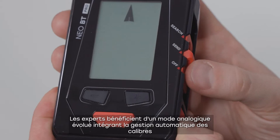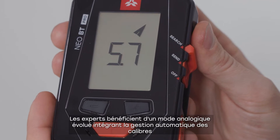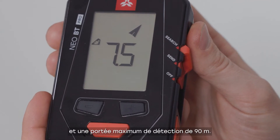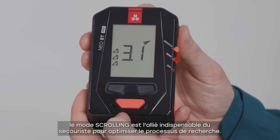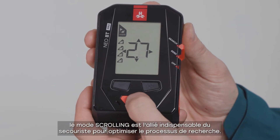Experts can take full advantage of the enhanced analog mode with automatic calibration and a maximum range of 90 meters. For multiple burial situations, the scrolling mode offers rescuers maximum efficiency during the search phase.